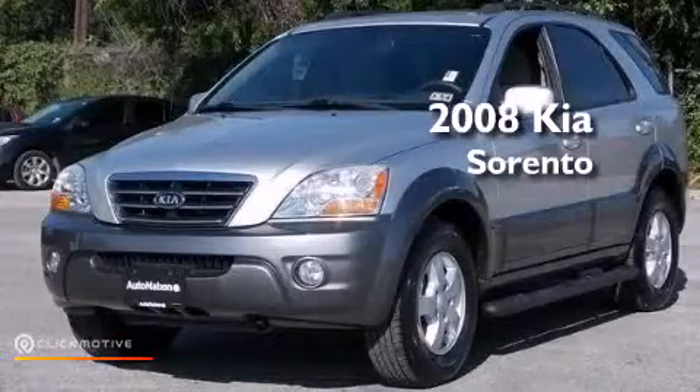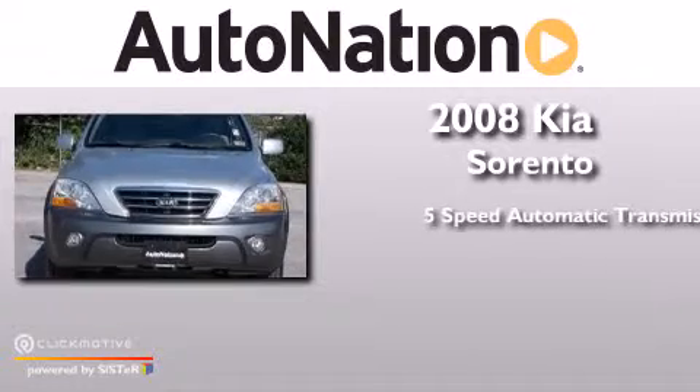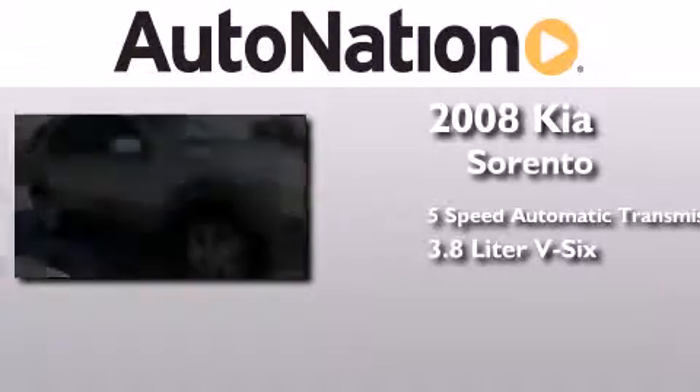This is a 2008 Kia Sorento. This crossover has a five-speed automatic transmission and a 3.8 liter V6.